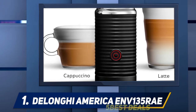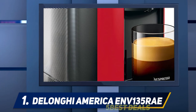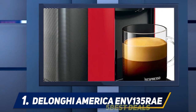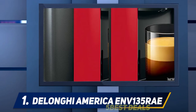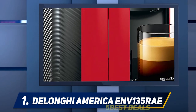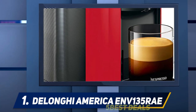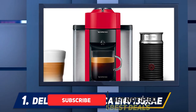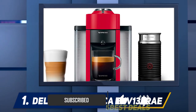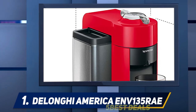And number one, the DeLonghi America ENV 135. Products produced by DeLonghi are all amazing and it can be hard to decide which is perfect for you. The Nespresso DeLonghi maker has been designed to brew different single-serve sizes with just the touch of a button. There are also various options like espresso, double espresso, alto, and even gran lungo. It uses Nespresso Centrifusion technology to deliver great tasting cups of coffee with exceptional crema.